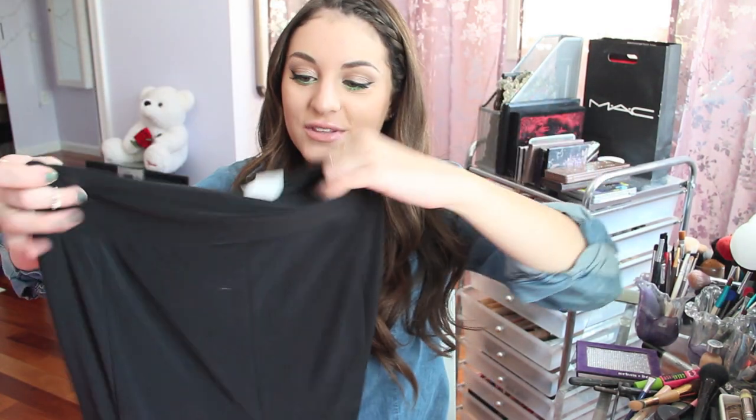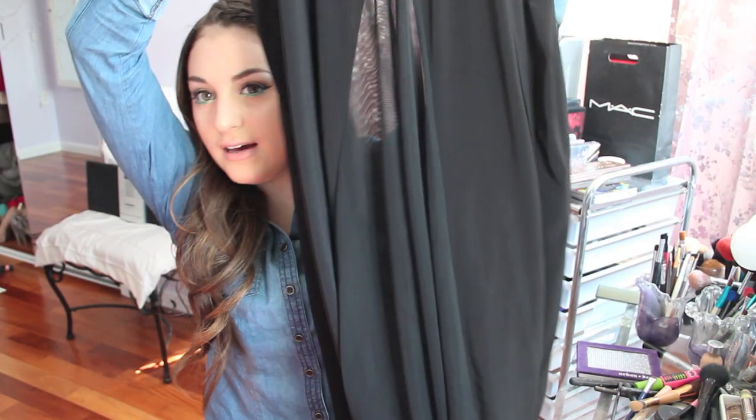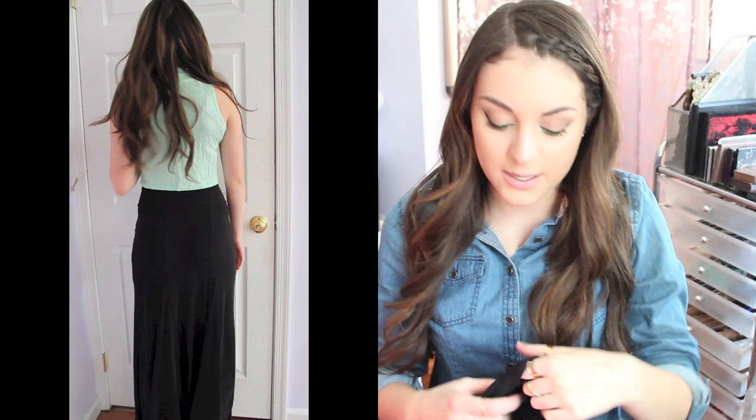Then I got this really pretty skirt from No Style. It's a long black skirt and it just has like random cuts in it, but it's sheer. It looks so pretty on — it's long, all the way down to the floor, which is good because I'm not that tall. My doctor actually told me I shrunk. I got that for $10.